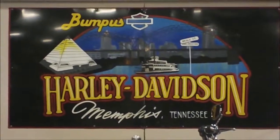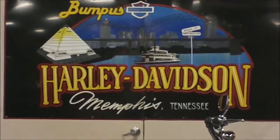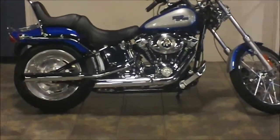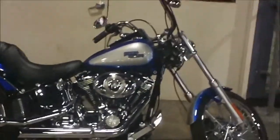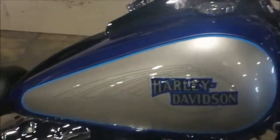Hey, it's Jeff Owen. I'm at Bumpus Harley-Davidson in Memphis, Tennessee today, and today we are looking at a Softail Custom. It's a blue and silver Softail Custom with a 96 cubic inch motor. As you pull a little closer you can see that blue and silver tank shine.